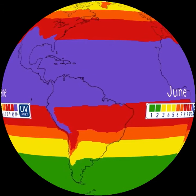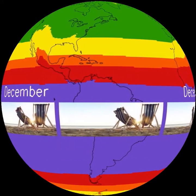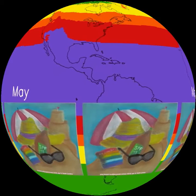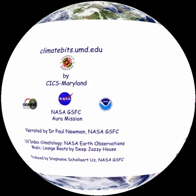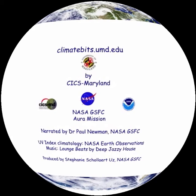What can you do to protect yourself from overexposure to UV radiation? It's simple. Pay attention to the UV index in your area. Don't spend too much time in the sun. And if the index is high, wear sunglasses, cover up, and apply sunscreen to exposed skin. Mainly, pay attention. For more information, visit climatebits.umd.edu.